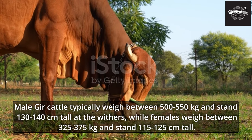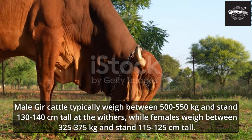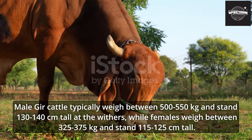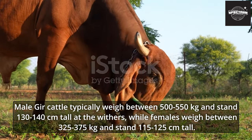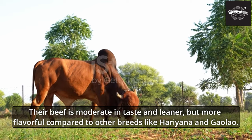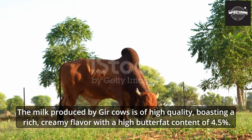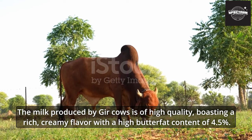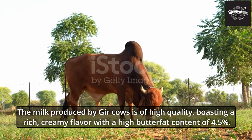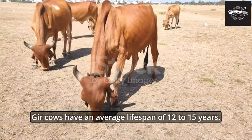Male Gher cattle typically weigh between 500 to 550 kilograms and stand 130 to 140 centimeters tall at the withers, while females weigh between 325 to 375 kilograms and stand 115 to 125 centimeters tall. Their beef is moderate in taste, leaner but more flavorful compared to other breeds. The milk produced by Gher cows is of high quality, with a rich creamy flavor and a high butterfat content of 4.5 percent. Gher cows have an average lifespan of 12 to 15 years.